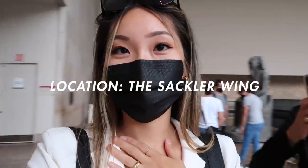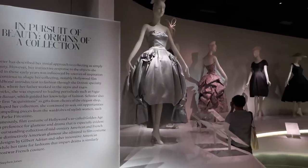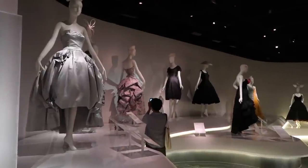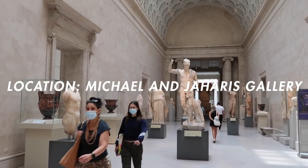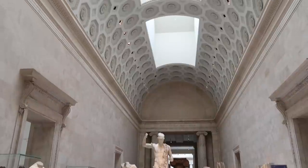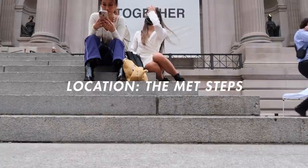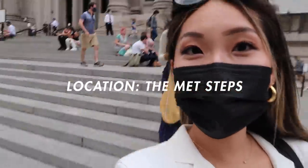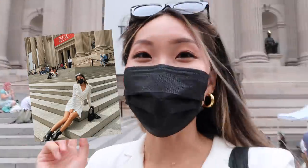Now we are in the Sackler Wing and the lighting here is so nice as well. It's beautiful. I am outside of the Met right now and obviously these steps are such a good place to shoot. They resemble that Gossip Girl vibe and I love that. There's always people sitting on them, just chilling and eating.